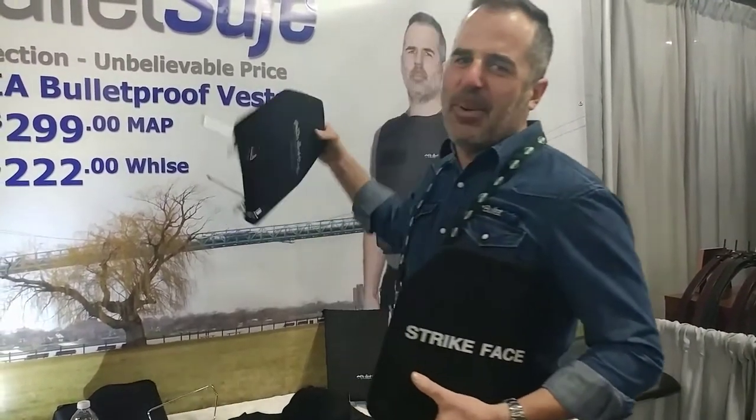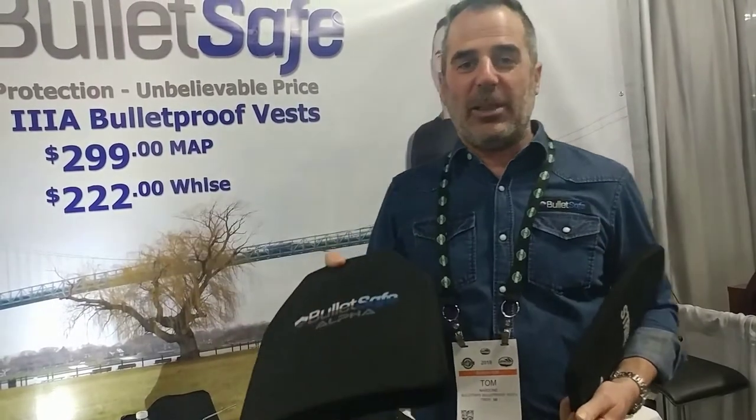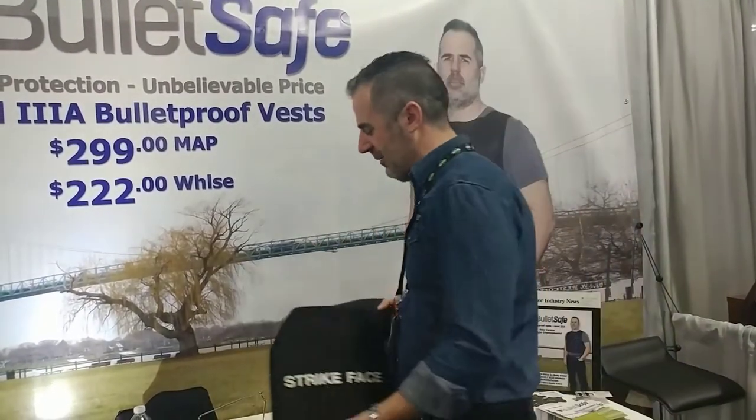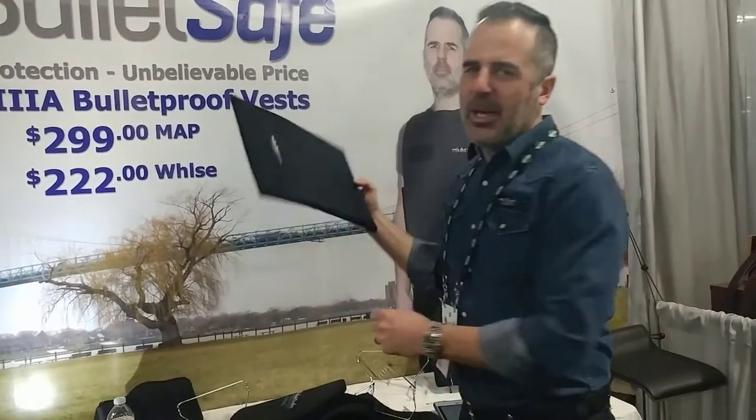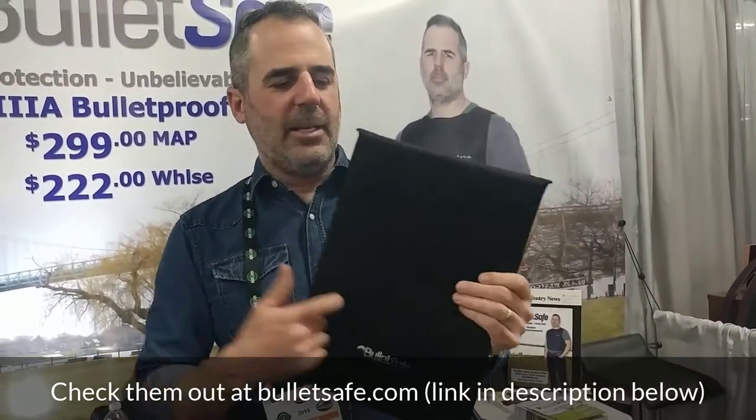If that 5.7 pounds weighs you down too much, this is our ultralight plate — 3.3 pounds — but it's more money, it's $250. If you have a situation where you might just need some protection, like in a backpack or a bug-out bag, these are our backpack panels, and they're $99.